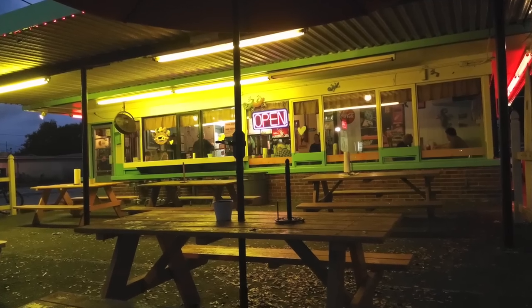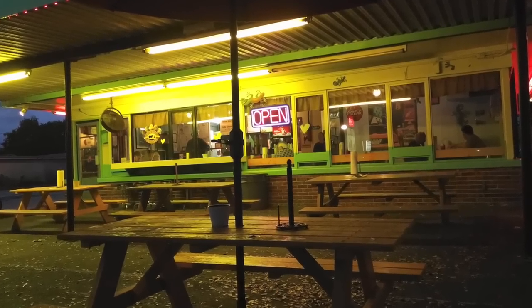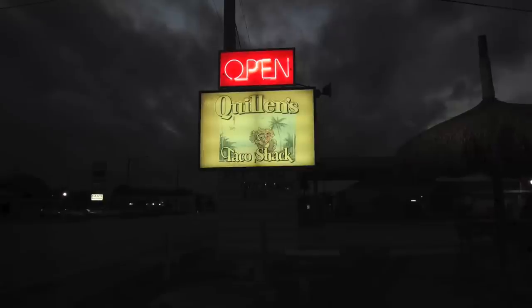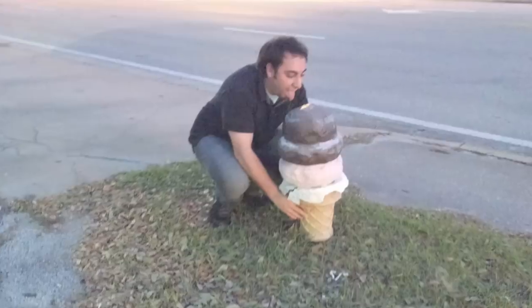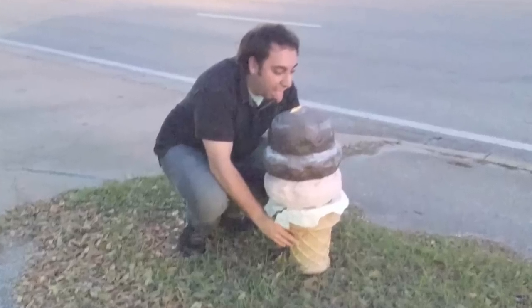And just in time too, because it started to get dark and it started to get cold. So when you're in the mood for tacos and more, head on over to Quillen's Taco Shack — your home for surfboards and big ice cream cones that look good enough to eat.